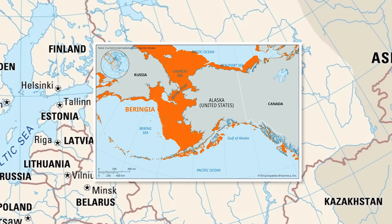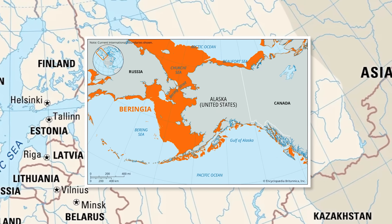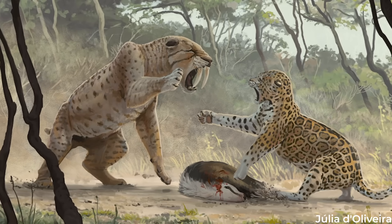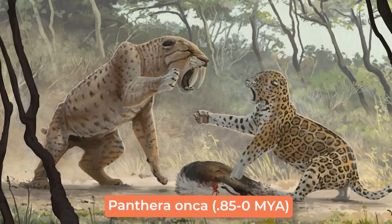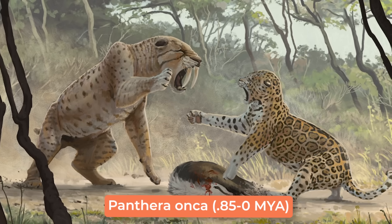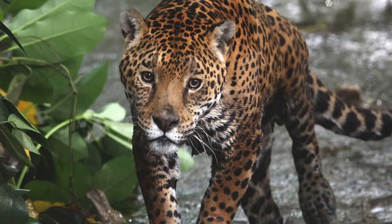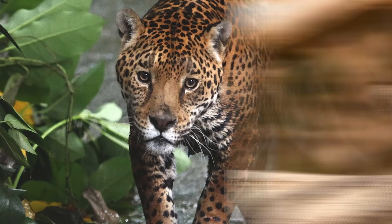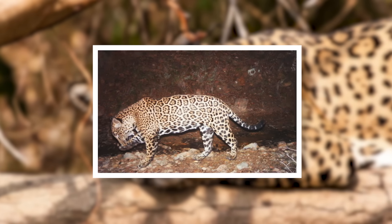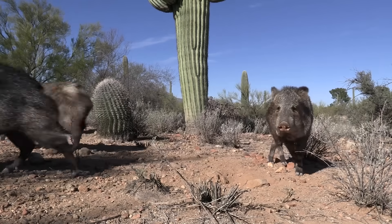Some scientists speculate that the animal could have migrated across Beringia into North America around 900,000 years ago. This would correlate with the first appearances of today's jaguar species, Panthera onca, which show up in North America around 850,000 years ago. Modern jaguars are also found in North America — throughout Mexico, with a very small population of three or four individuals at most in the United States, in places like New Mexico and Arizona.